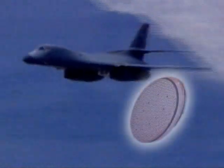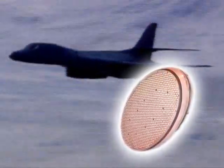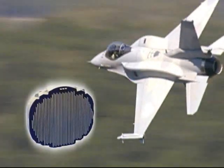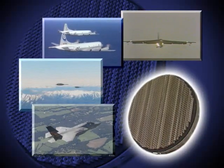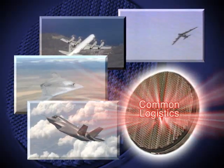Northrop Grumman's long AESA radar heritage includes the B-1's APG-164, the F-22's stealthy APG-77, the F-16's APG-80 and Scalable Agile Beam Radar (SABRE), and now the F-35's APG-81, which is also adaptable for best-value upgrades featuring common hardware, common software, and common logistics.